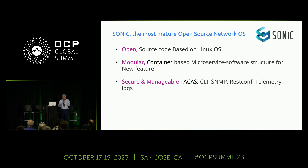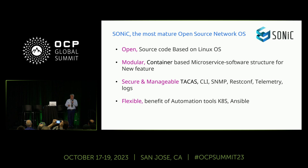Third, security and manageability — SONiC is secure, with TACACS server support and all management solutions like CLI, SNMP, RESTconf, telemetry, and logs. Finally, it's flexible: with SONiC we can orchestrate or automate updates to any microservice, using Ansible or Kubernetes, for example.